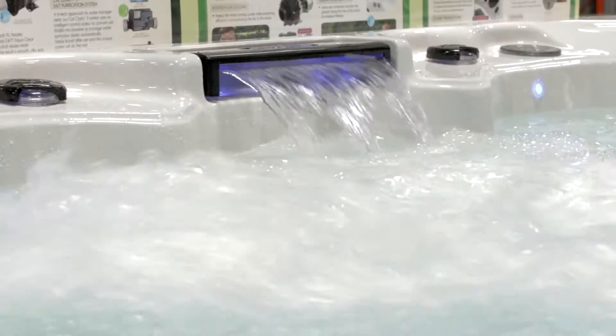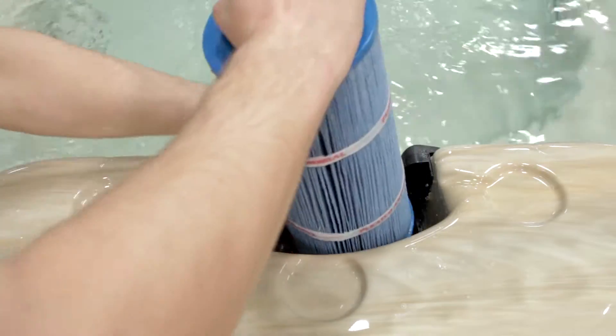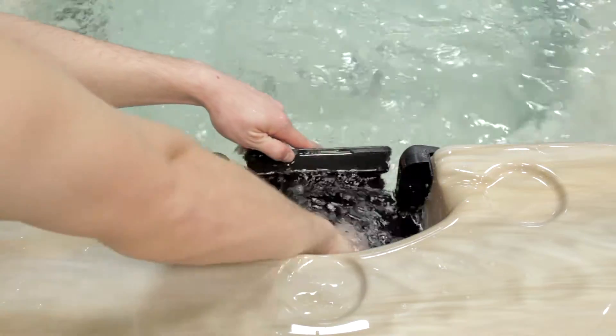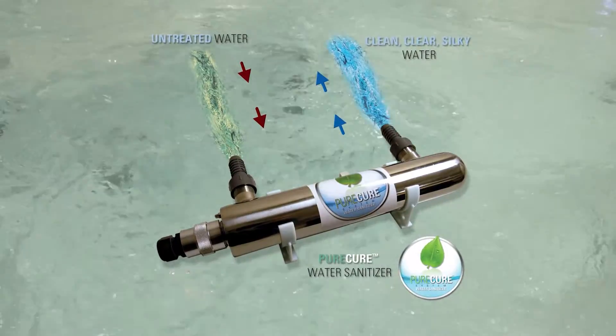All Connect Spas also feature our Cascade Waterfall and Connect LED Package. All Connect Select Spas are equipped with our 50-square-foot BioClean Filtration System and the PureCure Water Purifying System.